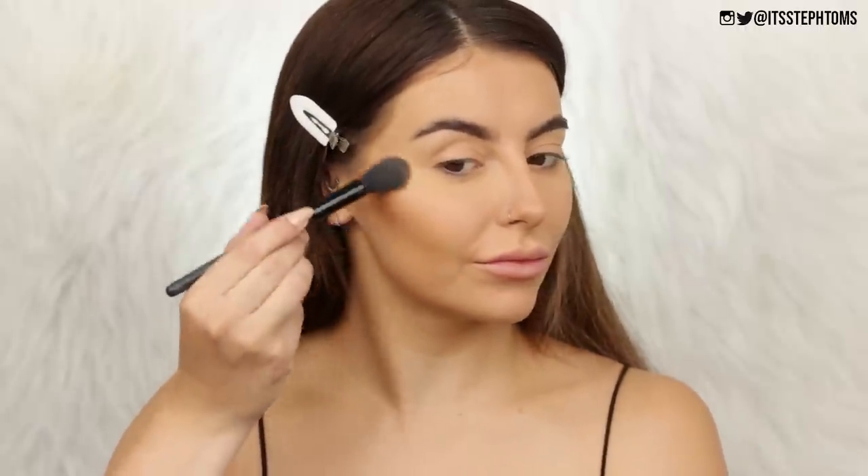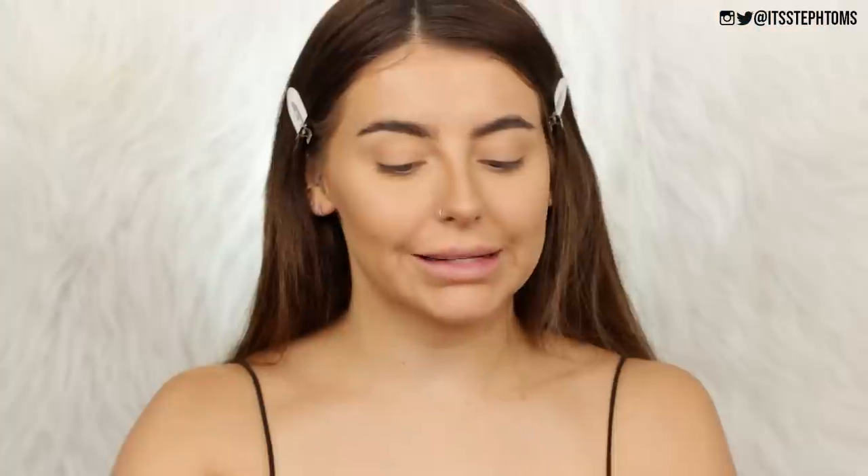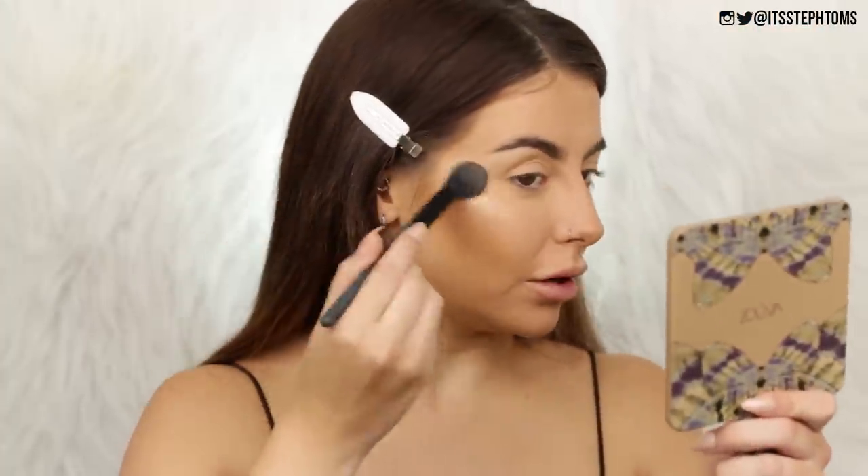For highlighter I have the Revlon Skinlight Prismatic Highlighter in the shade Daybreak — it's silver and I love the look of it. However, I was expecting it to be a little more intense. It's a drier formula compared to things like Rodeo Drive, Becca, or MAC highlighters, and it looks like it's sitting on the skin a little more than I'd like. It's nice, I'll wear it, but it's just not blowing my mind.